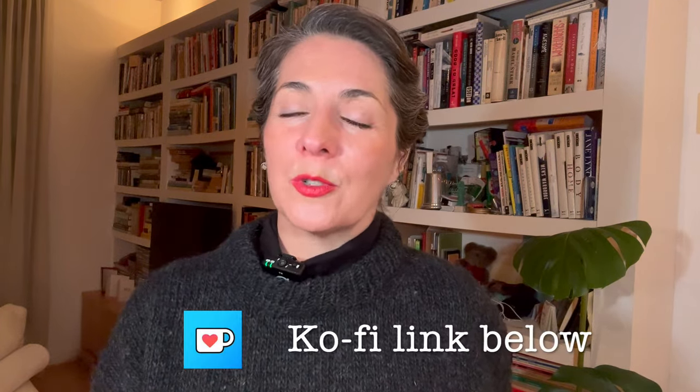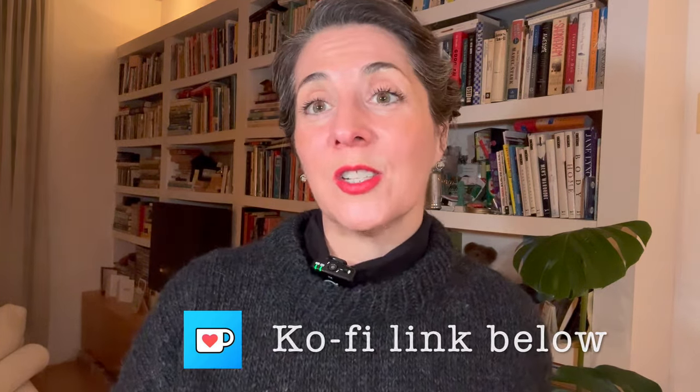Thank you very much for coming by today and for listening to part of the knitting journey I've been on recently. If you enjoyed this episode, please click the like button and consider subscribing to the channel. If you're feeling adventurous, click the link below to my Ko-fi account where you can donate a coffee — I very much appreciate those who have already done so, and an even more gracious thank you to those who have started becoming members. I hope you find great joy in your knitting today, and until next time, thank you.